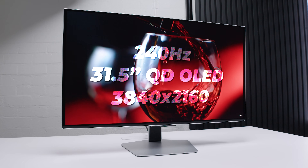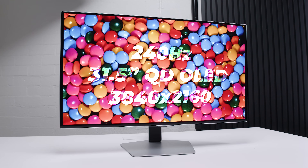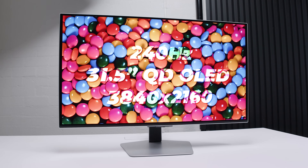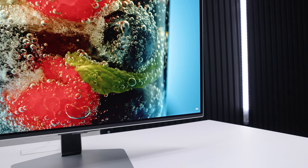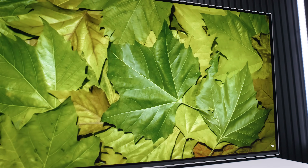As far as the specs go, the G81SF features a 31.5-inch 3840x2160 Samsung QD OLED panel with a refresh rate of 240Hz and an HDR brightness of around about 400 nits as reported by Windows. What's really different about this Samsung QD OLED panel is it's got a matte screen surface, as opposed to a semi-gloss anti-glare surface that we see on other OLED panels.